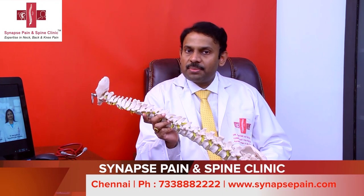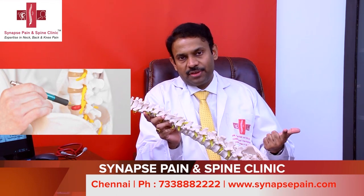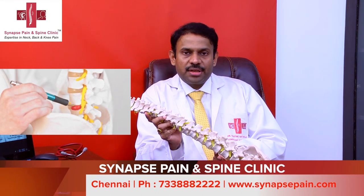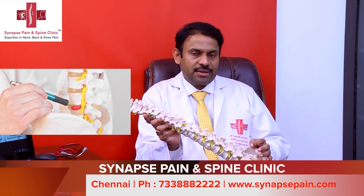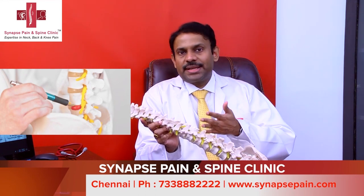In disc prolapses, the sort of injury we see could be a fall, lifting some heavy weight, or a long travel. A lot of times, patients who have disc prolapses or disc herniations do not recall what incident caused it, because initially they may not have pain.